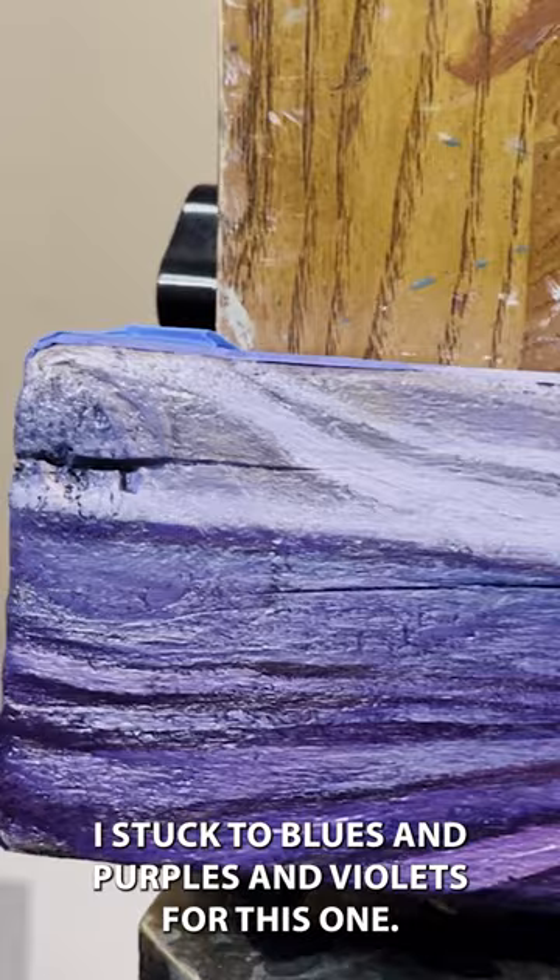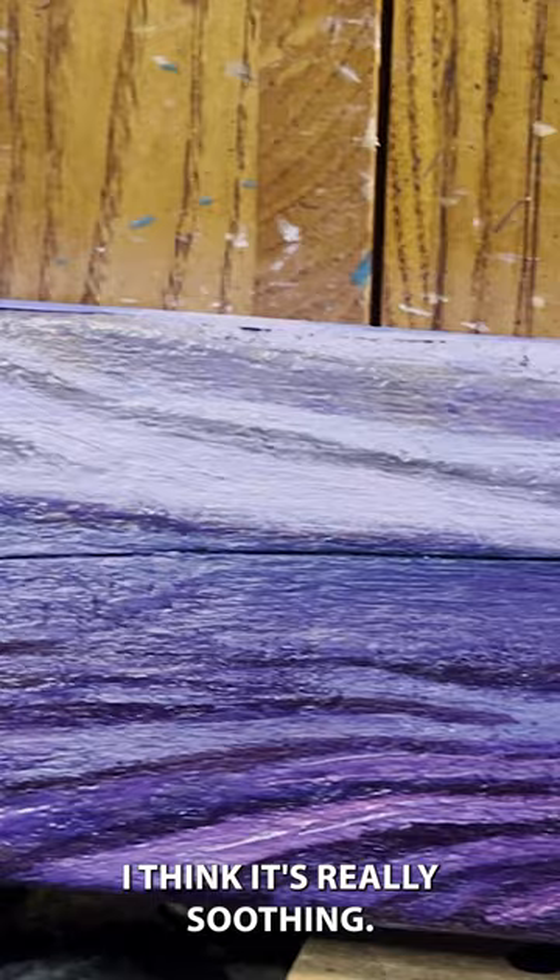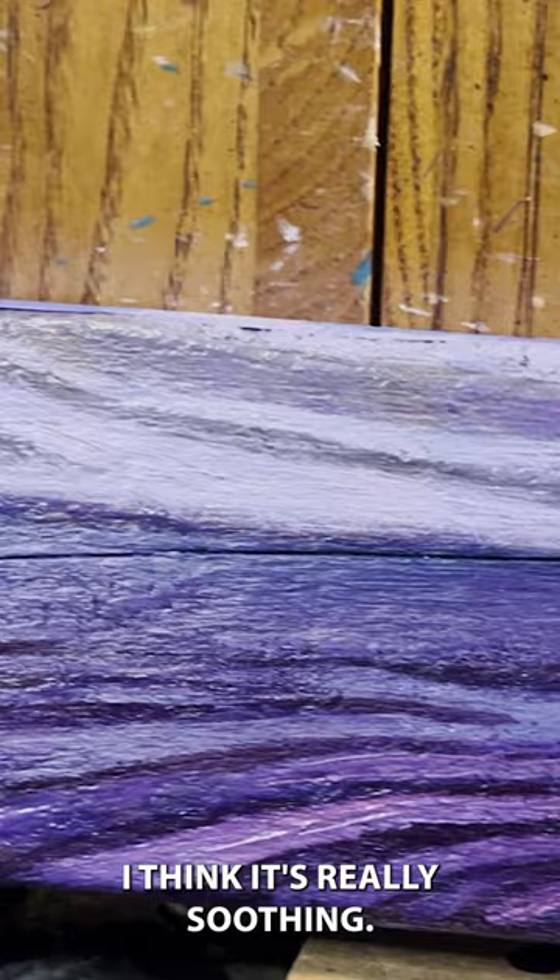We get a lot of really great waves and the colors are so beautiful in the sunrise and the sunset. I stuck to blues and purples and violets for this one. I think it's really soothing. I love the trippy shapes and all the cool funkiness going on in this piece.